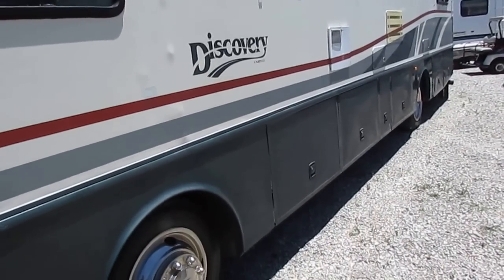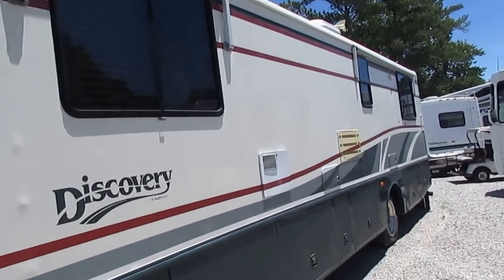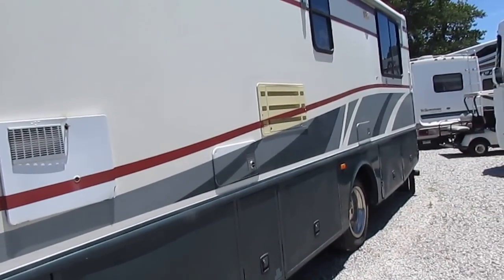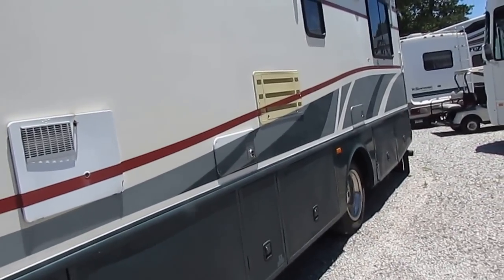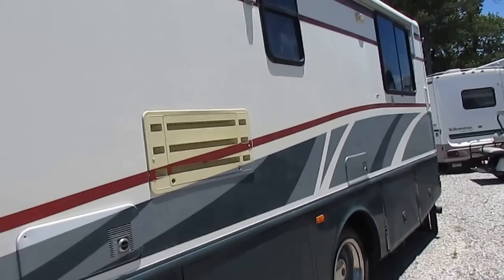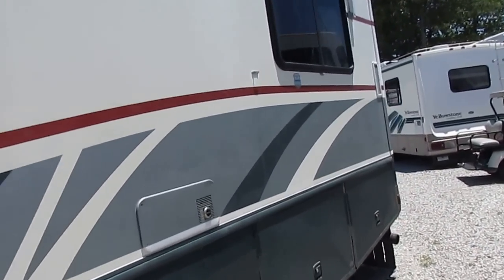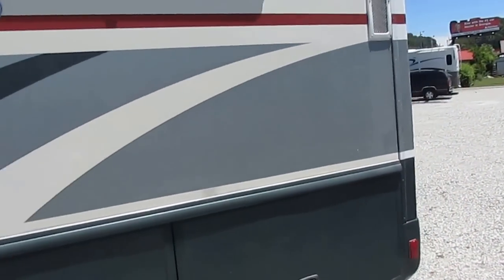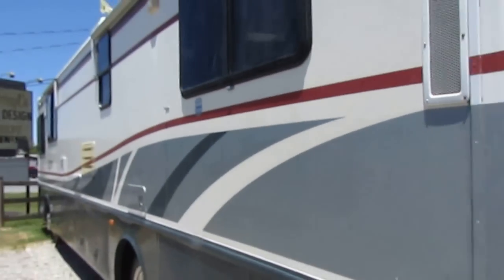I've got the motor running, the generator running. It's got window awnings, it's got the Aluma Guard patio awning. Now this is a 98 — not a 2017 model. This unit is 19 years old. But for this age of unit, these things are about $200,000 new, and you're buying this one for under 30, and we're going to go through a 138-point inspection. When you consider all those factors, this is a nice motorhome.